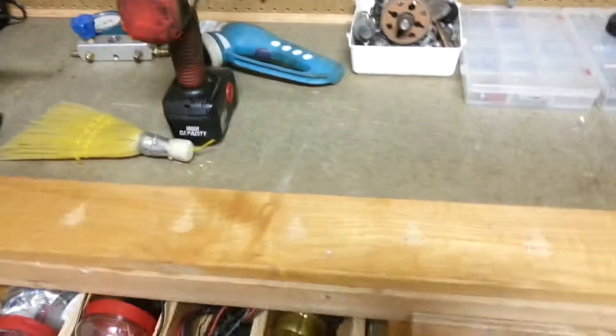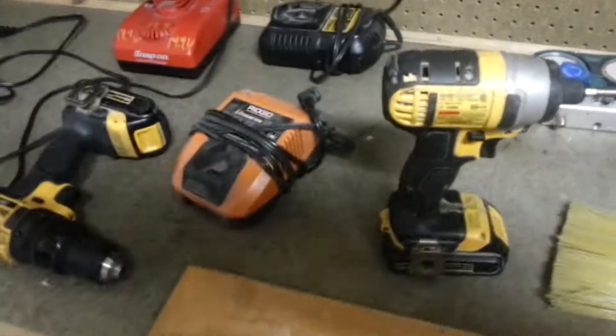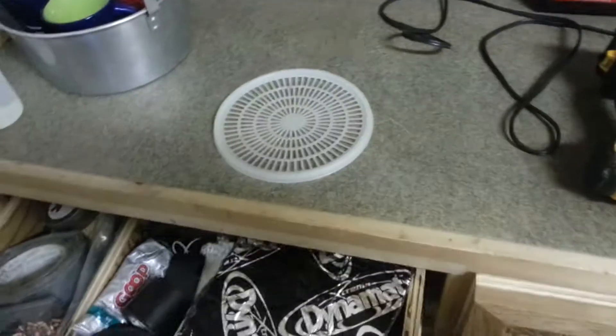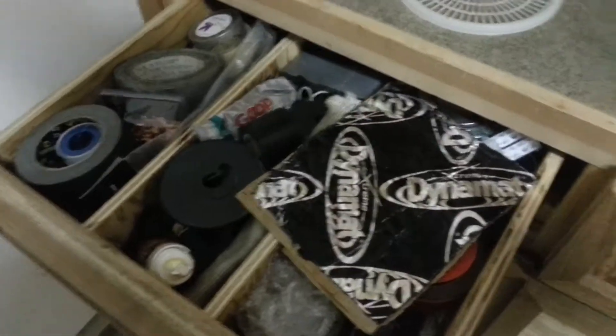In here is some more electrical stuff — switches, relays, power supplies, and all that. In here we have some heavier stuff; this is all tape, shrink seal, and adhesives.